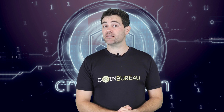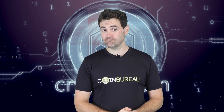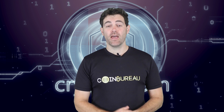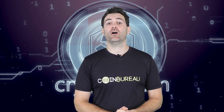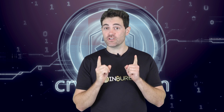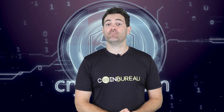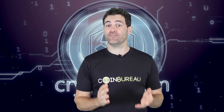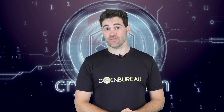With over a million downloads, it's safe to say that the Crypto.com app has been taking the world by storm. So what's all the fuss about and should you bother giving it a try? In this video I'm going to go over everything that the Crypto.com app has to offer, to help you decide if it's the right choice for you. I'll also be showing you how you can get Bitcoin at a tasty 50% discount and Enjin Coin at 25% off.